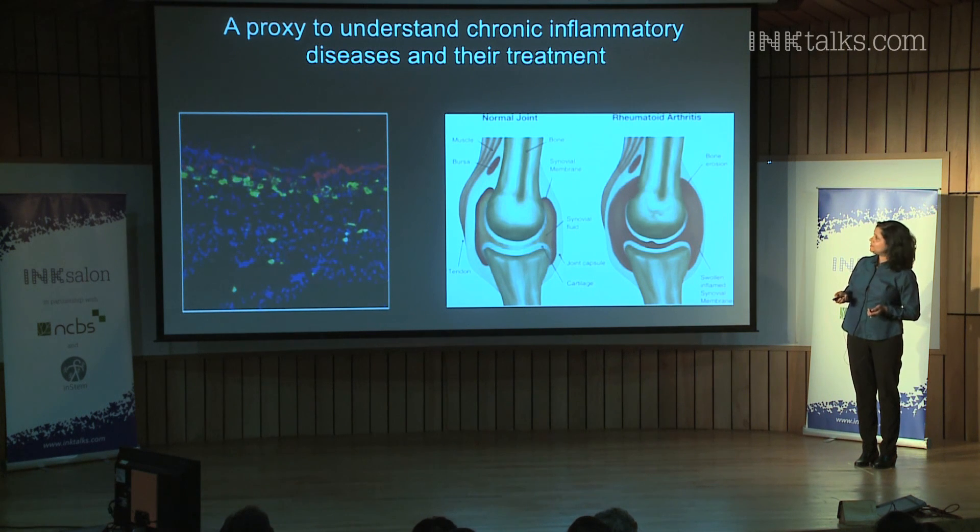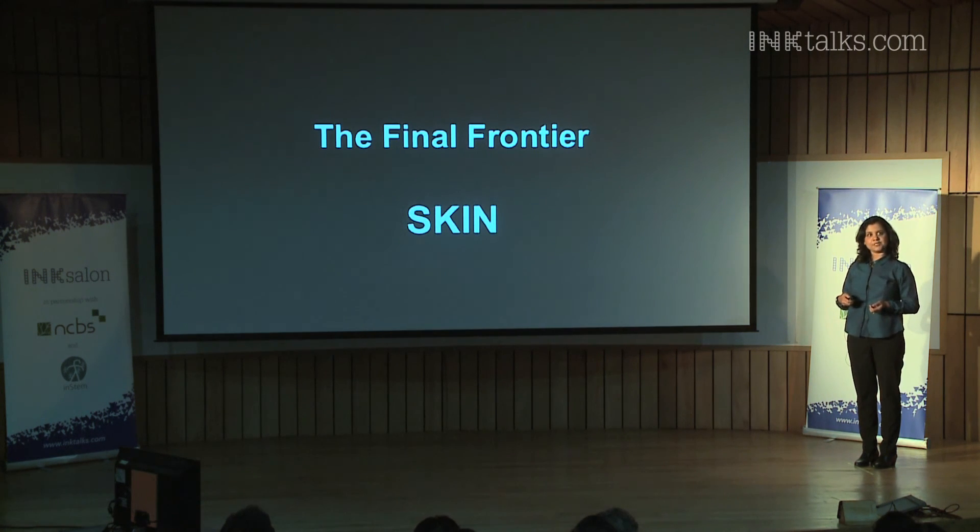And so at the end of this journey, I hope that I have convinced you that in fact, the final frontier is our skin. Thank you.